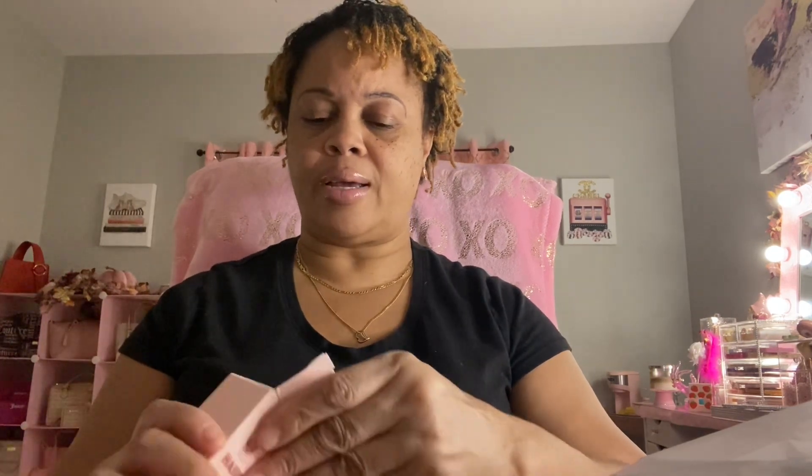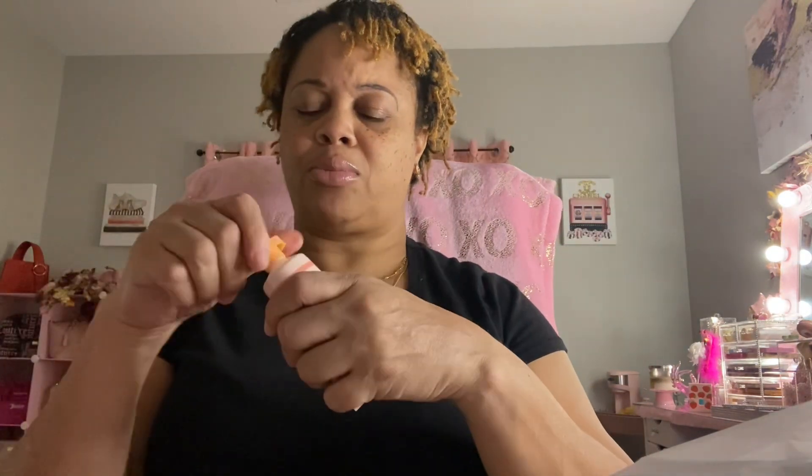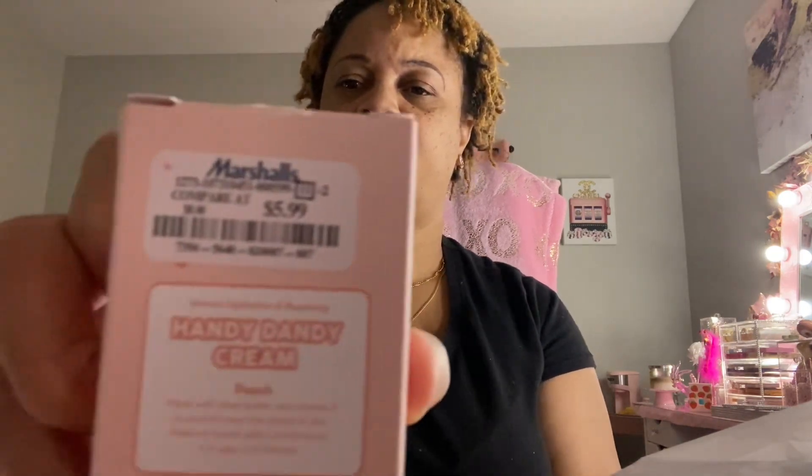The next thing I got was The Crème Shop Handy Dandy Cream in Peach, limited edition. I got this for my granddaughter — she's 13 years old. I'm going to open it up and look at it. It smells pretty good! It was $5.99.